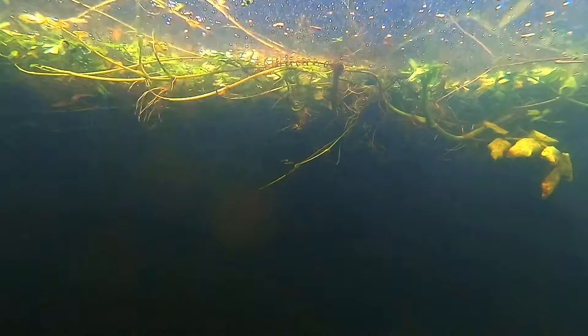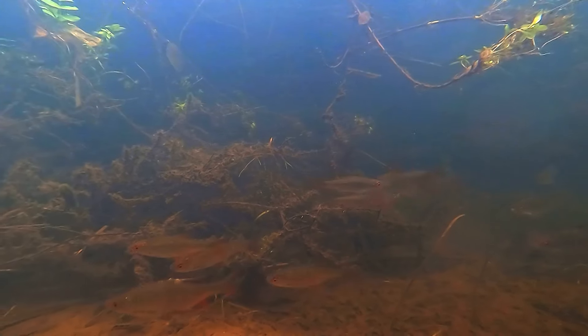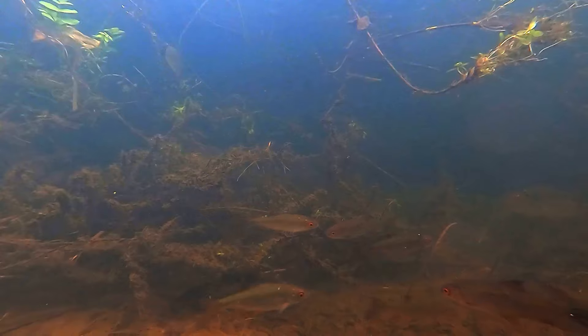At first the water just seemed murky, perhaps nothing lives here after all — but of course it does. Gradually as I moved my camera around, small fish, and lots of them, came into view. From this footage I believe that most of these are roach, with their silver bodies, orange fins and downturned mouths. These are probably the most common fish, aside from minnows, that we have in the UK.